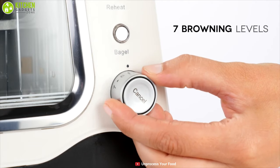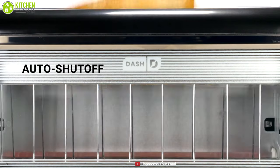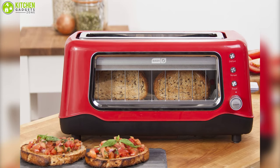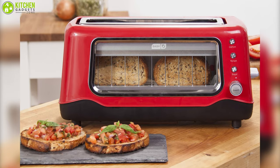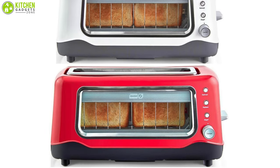It comes with a clear-view see-through window and seven browning levels which make the toast perfect every time, while the auto shutoff feature prevents overheating. This toaster can be a perfect addition to your kitchen as its small size takes up little counter space, and its sleek design and trendy color options will match any kitchen decor.